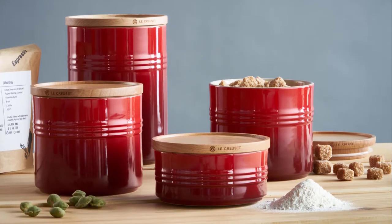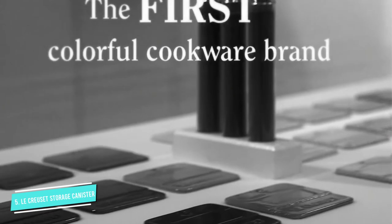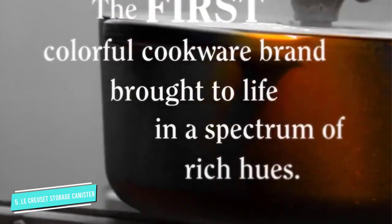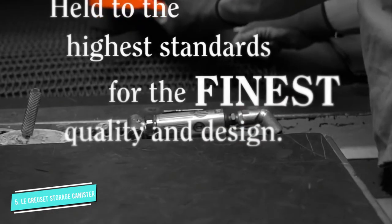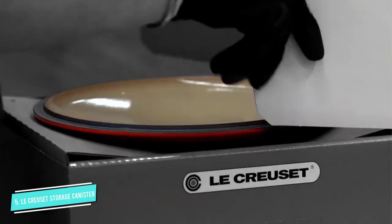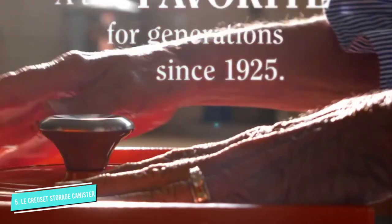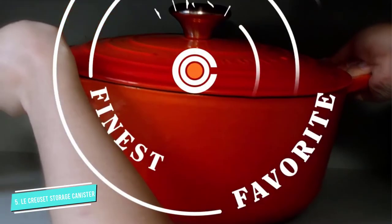Number five: Le Creuset Storage Canister. Le Creuset is well known for its colorful cast iron cookware, and these stoneware canisters capture the brand's sleek and modern style. They are available in several eye-catching colors, from cherry red to an elegant white, so customers can match them with their kitchen decor. The canisters also have a wooden lid for a nice accent and a touch of craftsmanship.